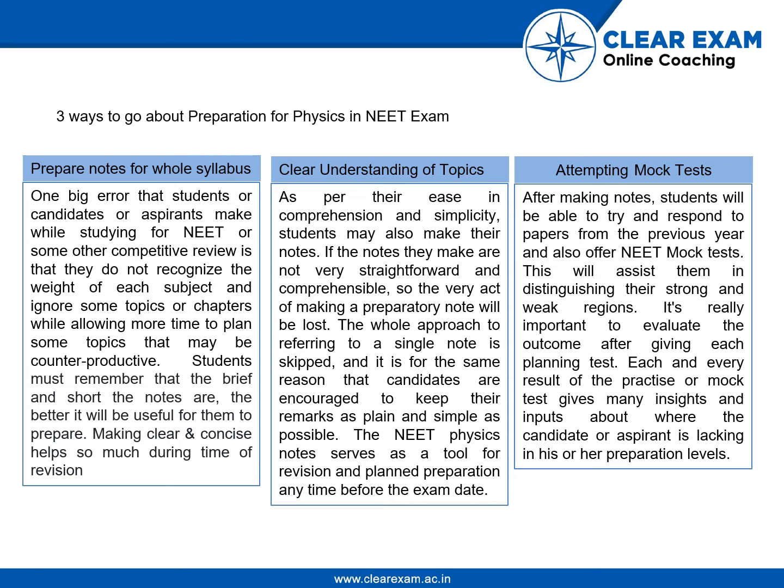Then, attempt mock tests. The more you attempt mock tests, the more comfortable you will be giving the exam. Try to respond to papers from previous years and also attempt NEET mock tests. This will assist you in not only distinguishing your strong and weak areas, but also helps evaluate your performance after each practice test. Every mock test result gives many insights about where the candidate is lacking in their preparation.